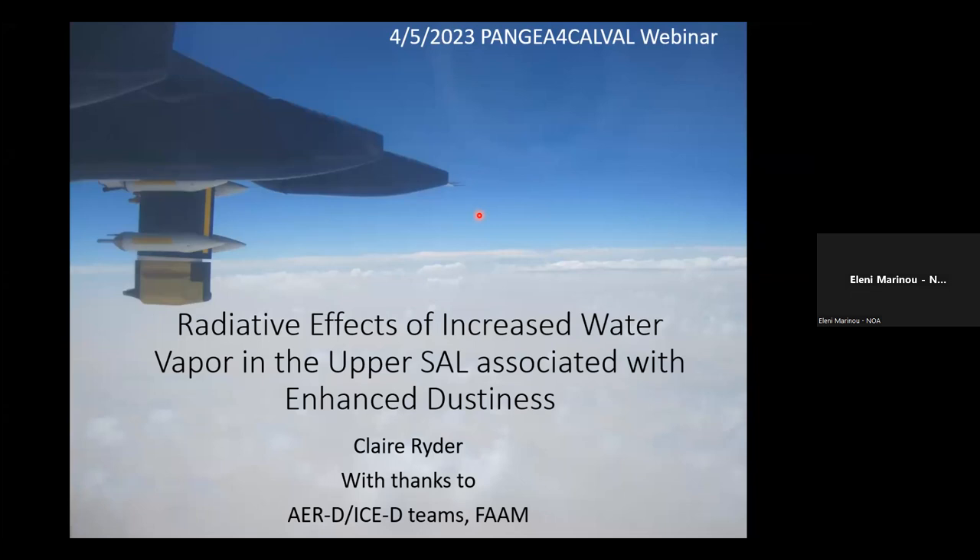This is the first webinar of the webinar series we have planned within the framework of the project. We are very happy to start with the interesting work of Dr. Claire Ryder on the radiative effects of water vapor and dust in the Saharan air layer.